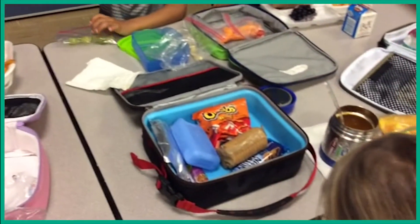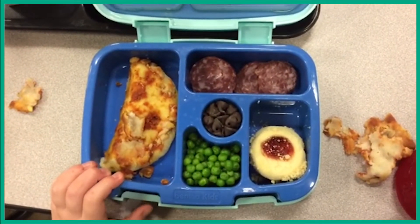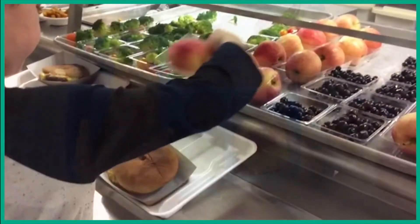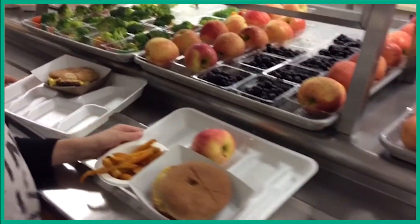A lot of students don't spend time actually eating their lunch, which results in a large amount of food waste. Students who buy lunch from the cafeteria are also required to grab a fruit and a vegetable in order to promote healthy eating, but that results in food waste too.